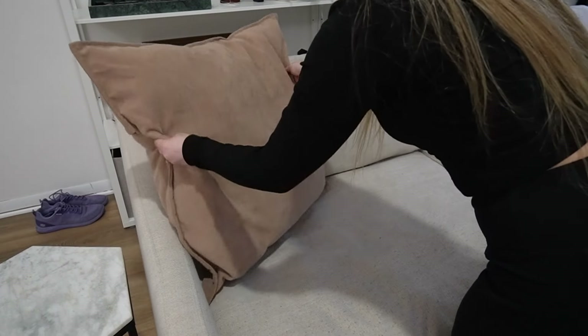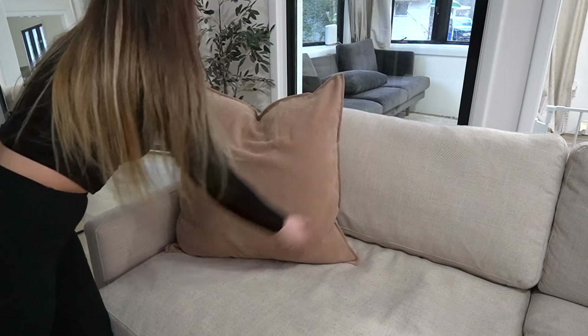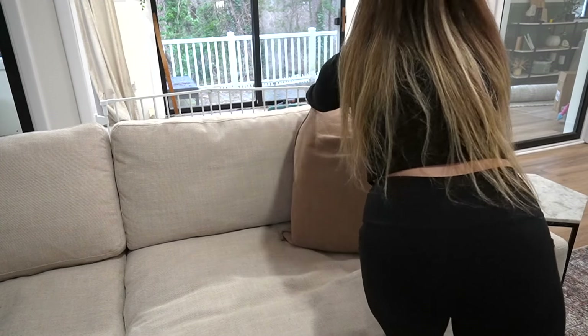I found some extra large pillows on Amazon to actually fit the couch because it's so deep. I can't wait to show you guys the before and afters because I love it, and we spend so much time in this room.